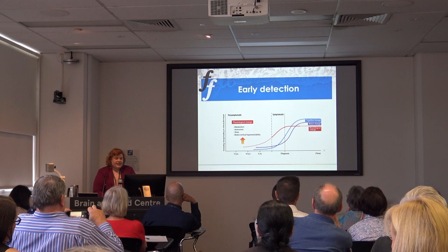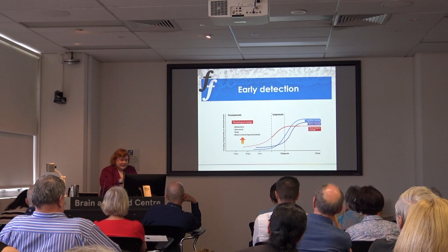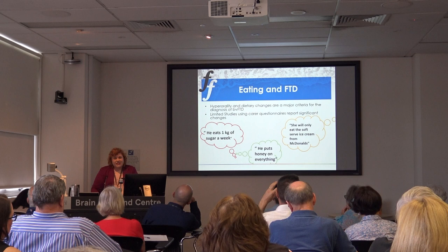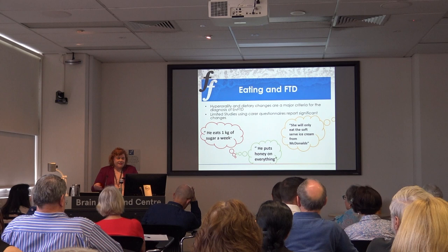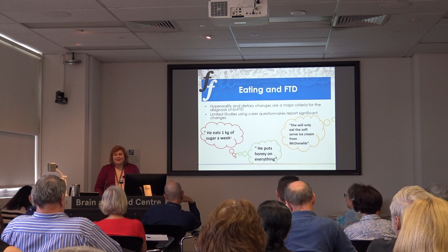Patients may have changes in thermoregulation for many years prior to diagnosis, as well as in eating behaviour and sleep patterns. Many patients develop changes in eating behaviour — some become quite rigid in what they eat. I've got one patient who will only eat fresh fruit; another who insists every time her husband drives past McDonald's he has to stop for soft-serve ice cream. Also people eating huge amounts of sugar — one patient put honey on all their roast vegetables.